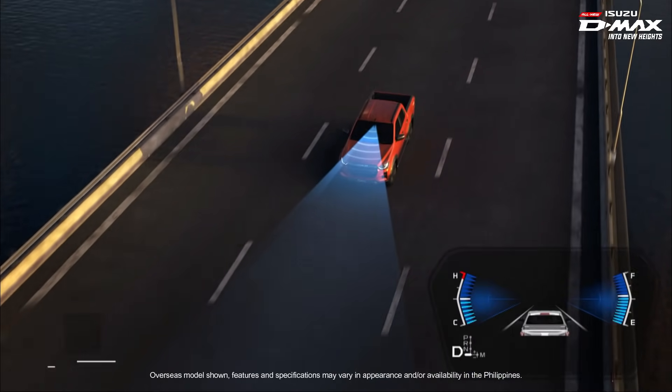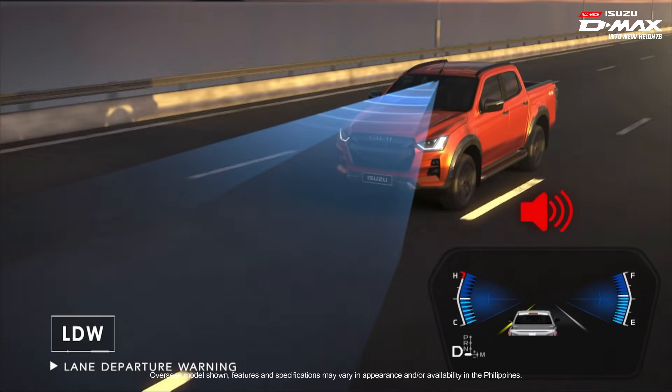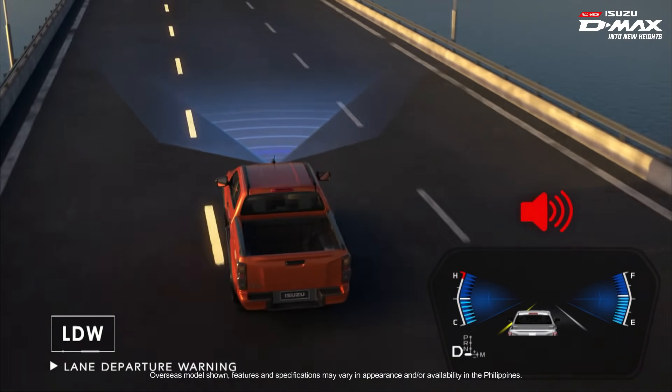The ADAS Lane Support Systems help to correct the course of a vehicle that is gradually veering out of its lane. A warning sign is given to get the driver to correct the path of the vehicle.